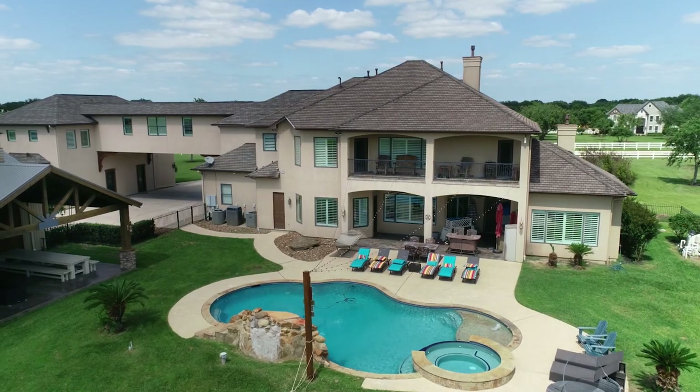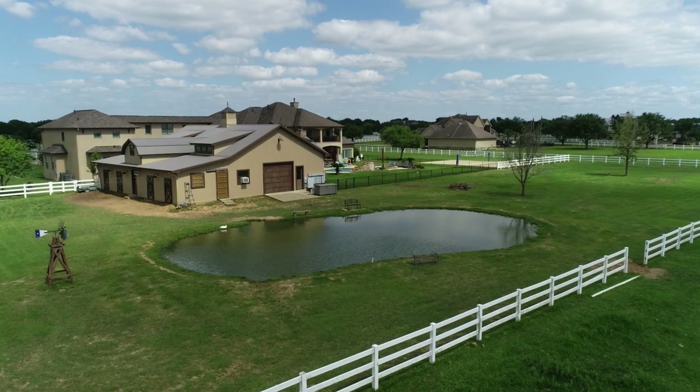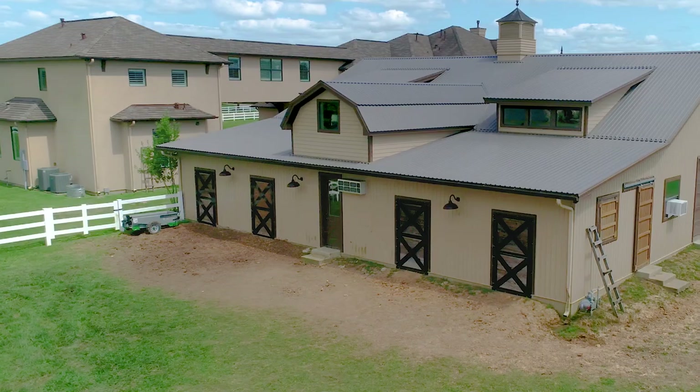Wow, this place is incredible. Hi, I'm Sarah St. Marceau with Portfolio Real Estate and we're here today to give you a tour of 17-011 Saddle Ridge Pass. Now this home was built in 2005 and it's got over 8,307 square feet of living space from the main house to the guest house.